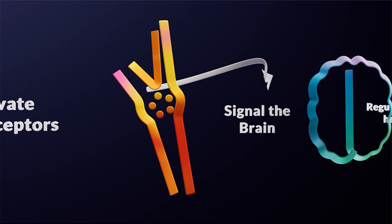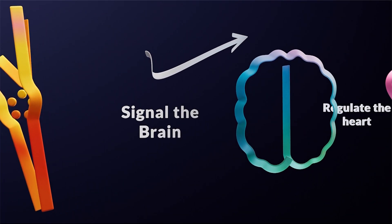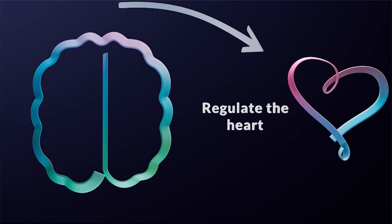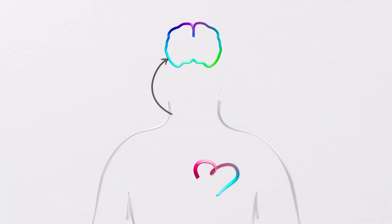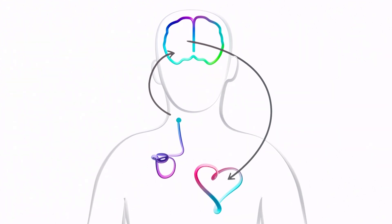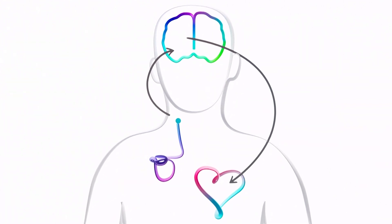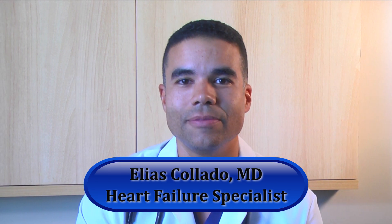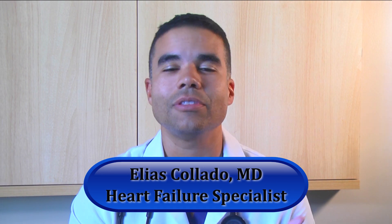One of the things we're really excited about is an FDA-approved therapy which uses a device called a barostimulation device. This is a device for a select, eligible group of heart failure patients who are on appropriate medicines but still have heart failure symptoms, but aren't quite sick enough to be referred for transplant or left ventricular pumps.